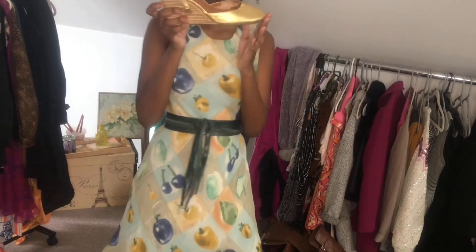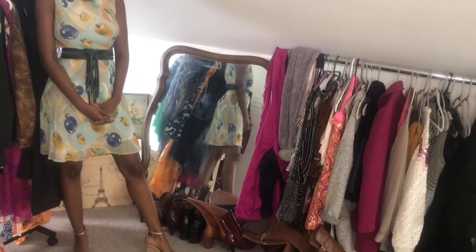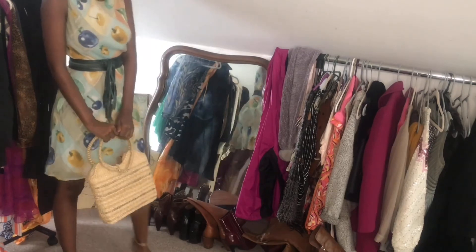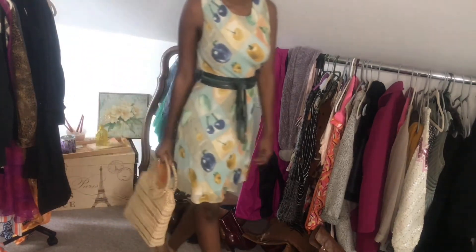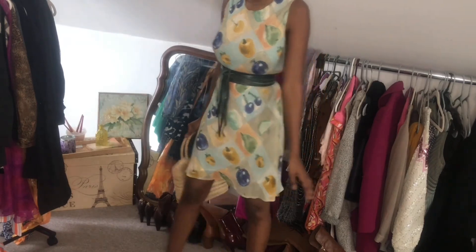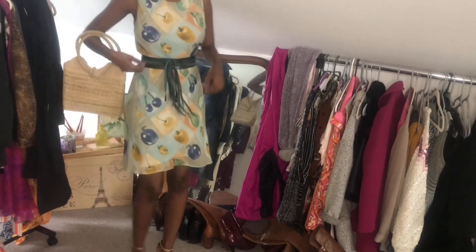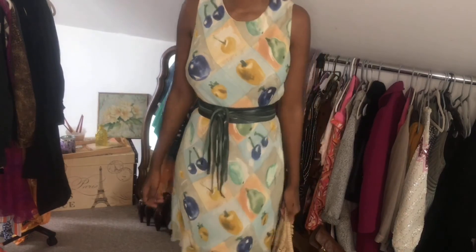This look is totally inspired by the playful and fun side of Blair's style. I have a thrifted fruit dress, the same thrifted belt from earlier, and thrifted shoes. I added a basket bag because it feels like something she would carry. I'm taking inspiration from her summer and Hamptons looks — Blair's style is definitely seasonal, which is integral to a classic style. I love how playful and fun this one is.